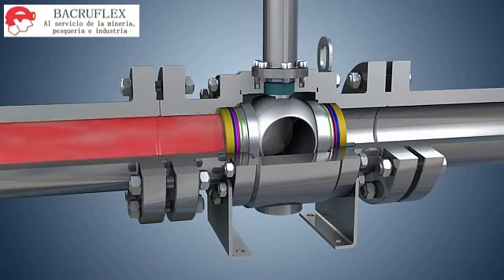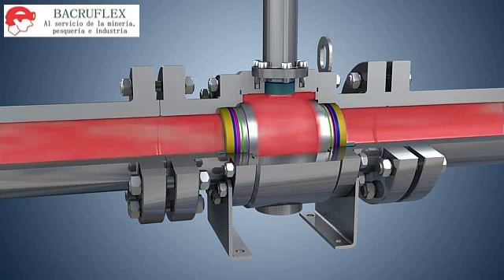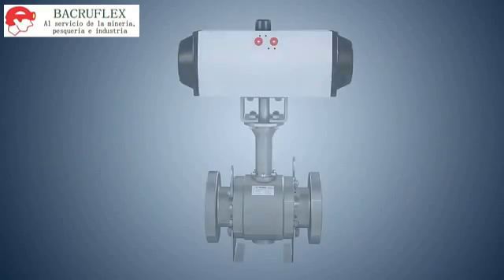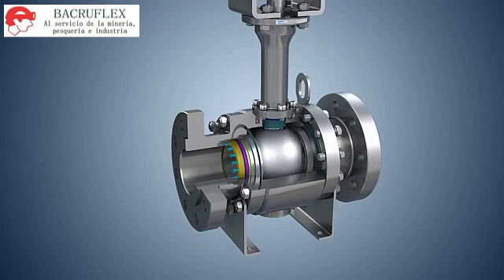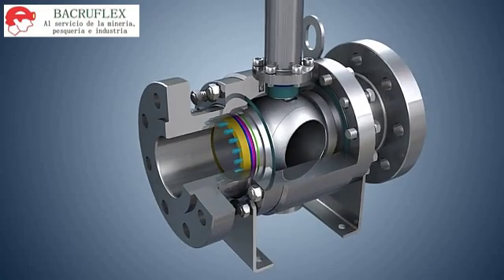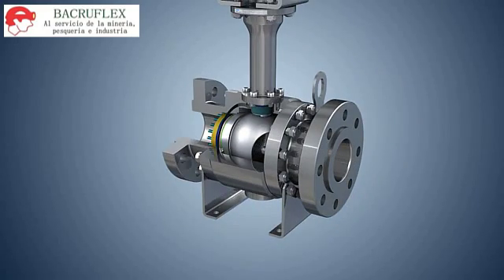Technical Parameters. This valve is used for class 150 to class 2500 applications, allowing working temperatures as low as minus 196 degrees Celsius, and is available in NPS ½ inch to NPS 10 inches for floating ball valves and NPS 2 inches to NPS 24 inches for trunnion mounted ball valves.